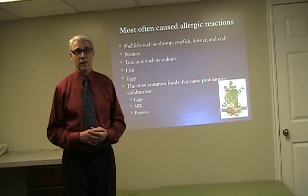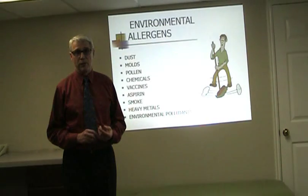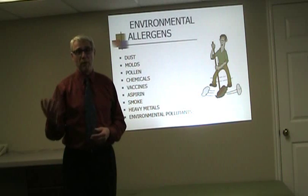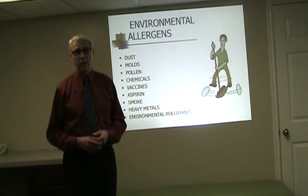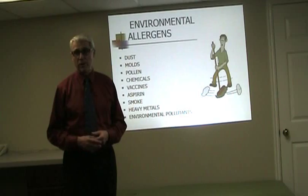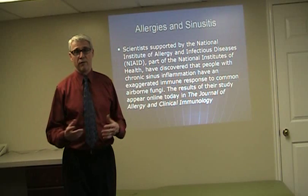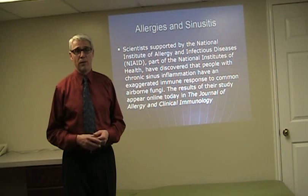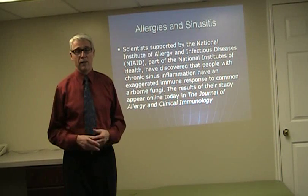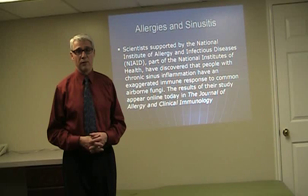Peanuts are also a common one, often found with children. The environmental allergens include dust, molds, fungus, pollens, and grasses, as well as environmental pollution. Here in Salt Lake County we get inversions that bring this out and people have trouble breathing at that time. Common mold or fungus in the air is a common cause of sinus inflammation that creates an allergic reaction.